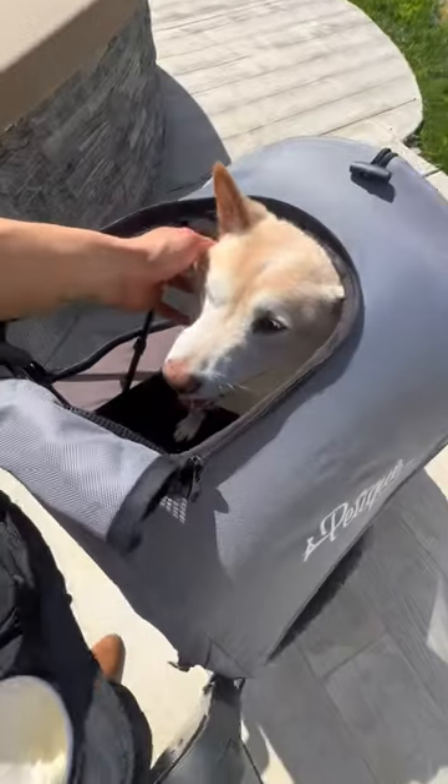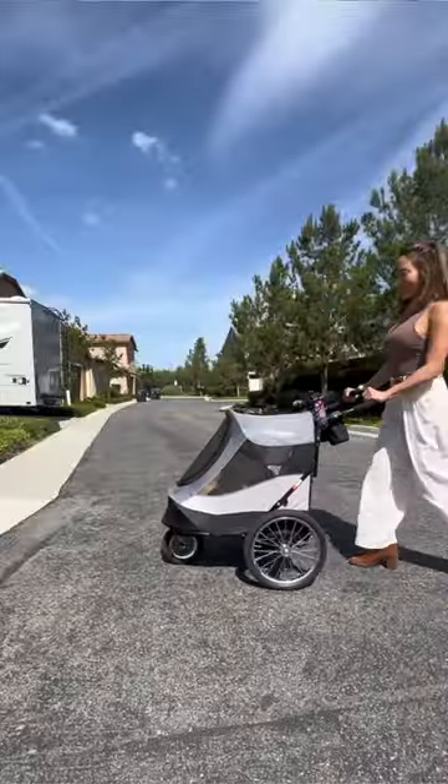Have you ever gotten a lint roller that came with a protective case? Extra sticky. Let's go test it out. I took this cute little doggie out for a walk today in Petite's Trailblazer Pet Jogger. And look at all this fur.